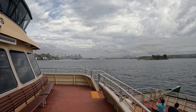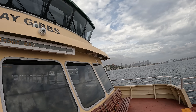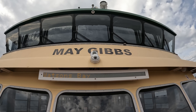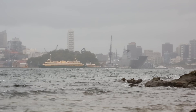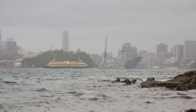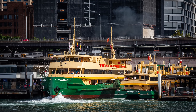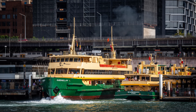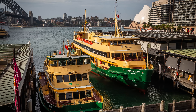Ferries serve Sydney Harbour in a way that no other transport mode can, as many harbourside suburbs can be accessed much more directly over water than by land. The ferries are operated privately by Transdev, but under the banner of Transport for NSW, and are fully integrated with Sydney's Opal ticketing system. Most ferries are painted in this very attractive green and cream livery, which gives a nice uniform appearance and makes them clearly stand out from the multitude of other vessels on the harbour.